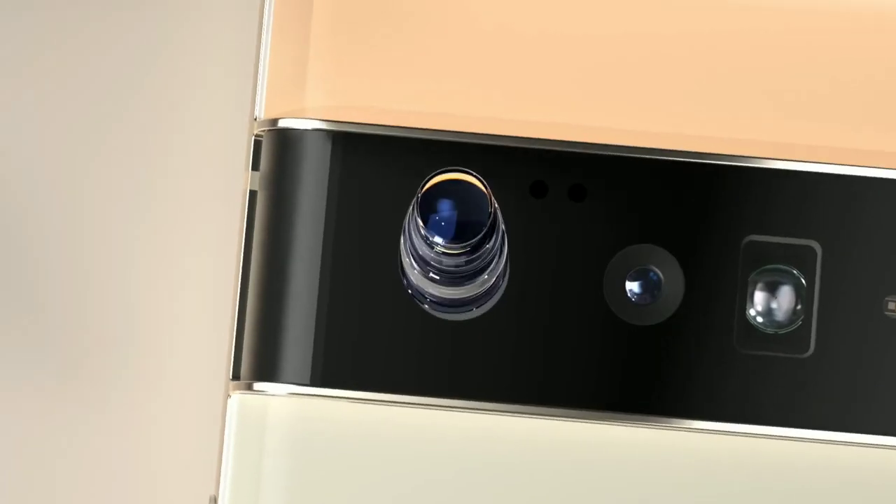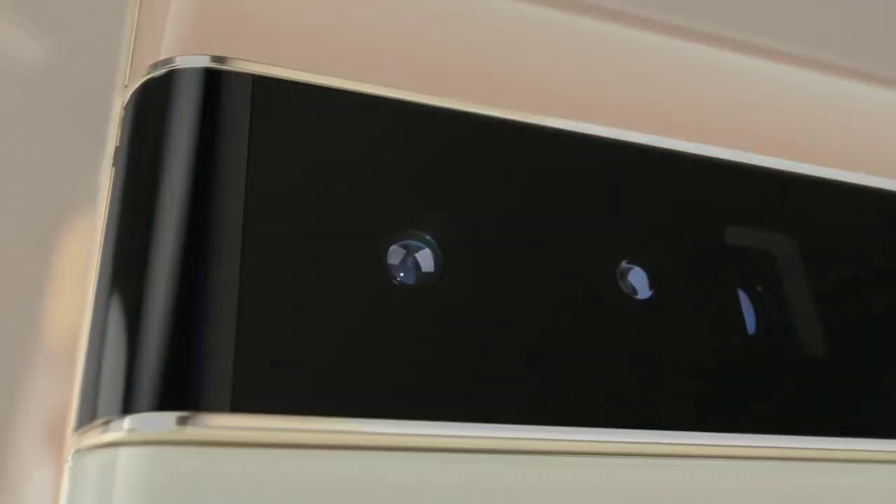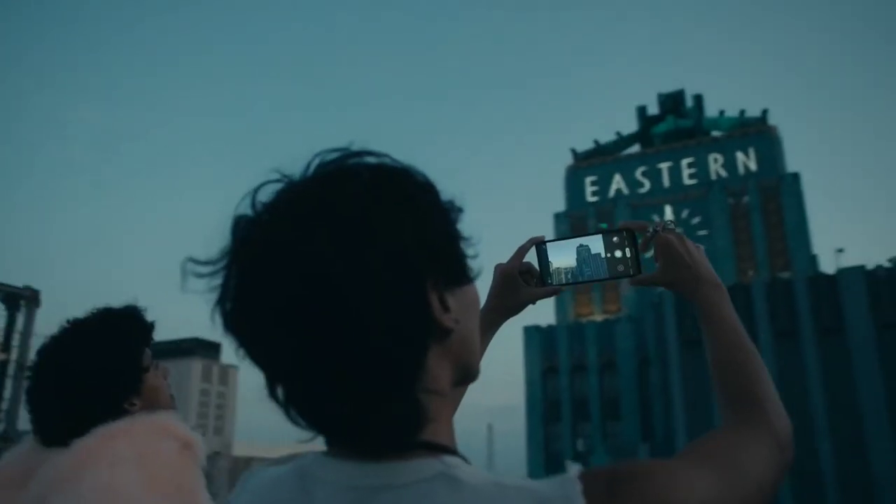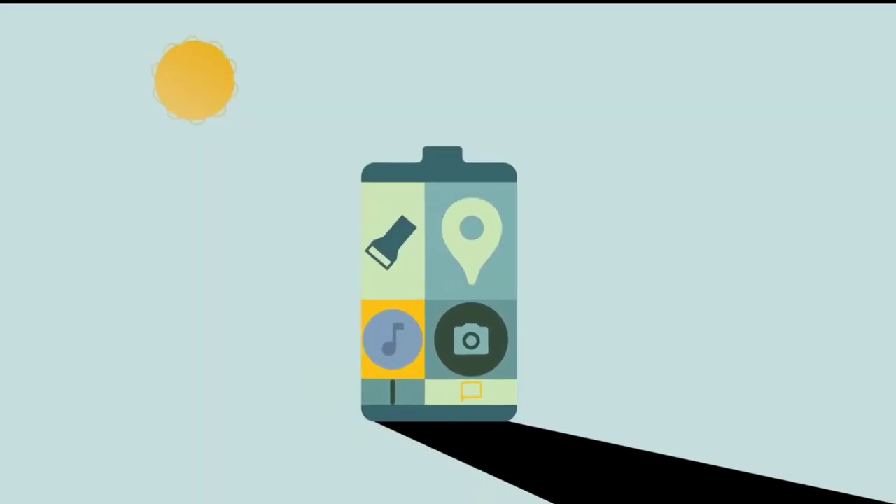The Google Pixel 6 Pro is great as a point-and-shoot wonder. While the lack of expandable storage and limited battery life might limit its functionality as a versatile camera phone a tiny bit, the actual photo-taking power is wonderful.